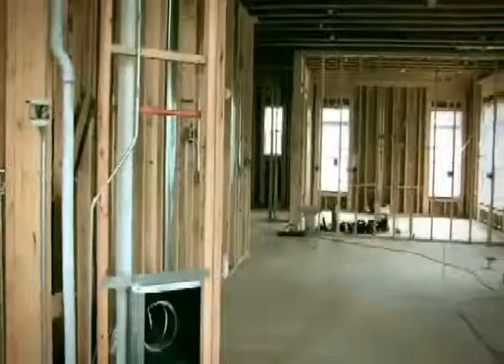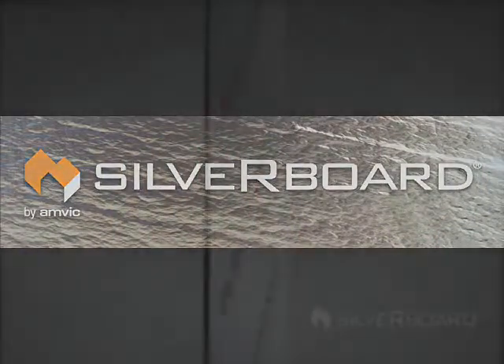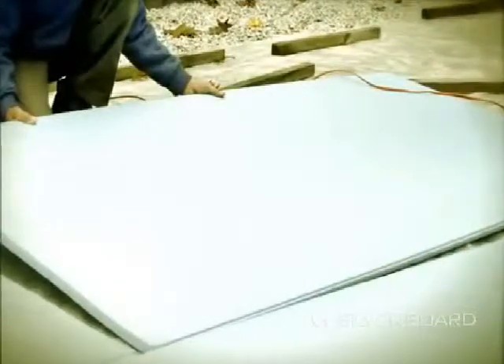For builders wanting to build to a higher and greener standard while maximizing job site productivity, nothing delivers like Silverboard. Silverboard is a flat sheet insulation with a reflective lamination that reflects radiant energy, keeping heat outdoors in summer and holding it in during winter. This delivers a superior value when compared with traditional flat sheet or fiberglass based insulation systems, and is sure to help homeowners save on their energy bills year after year.